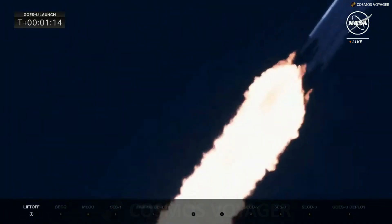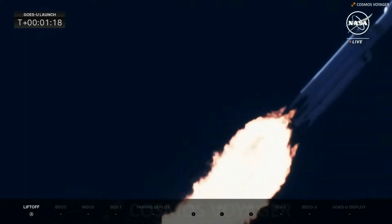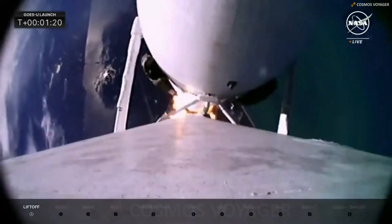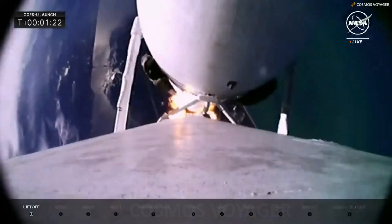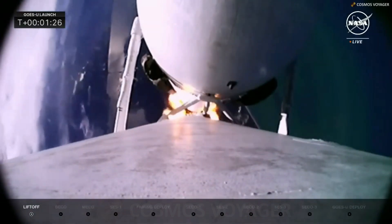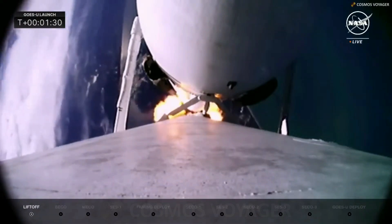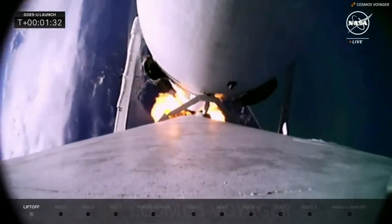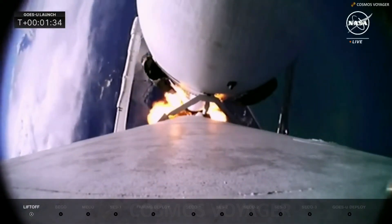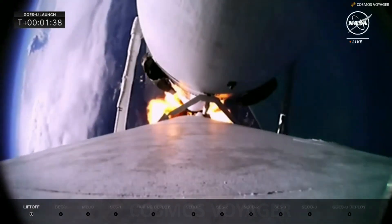Max-Q. There we heard the call for maximum dynamic pressure on the Falcon Heavy. The vehicle is still performing very well and the data looks phenomenal. A great shot from onboard the rocket looking down on the Earth it is leaving, with all 27 Merlin engines providing 5.1 million pounds of thrust.